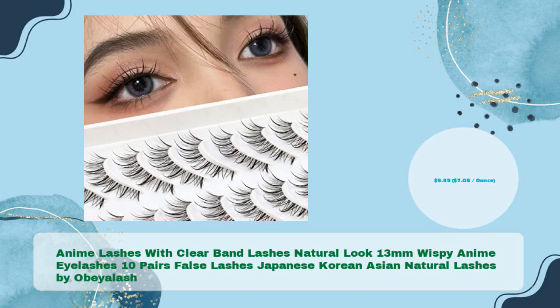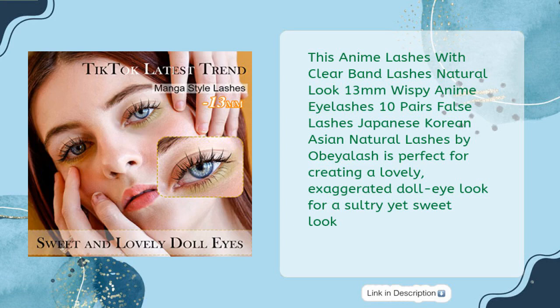Anime Lashes with Clear Band, Natural Look 13mm Wispy Anime Eyelashes, 10 Pairs False Lashes — Japanese Korean Asian Natural Lashes by Obeilash — in just $9.99, $7.08 per ounce. This product is perfect for creating a lovely, exaggerated doll eye look for a sultry yet sweet look.